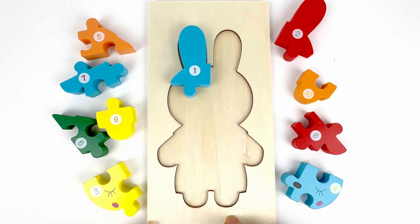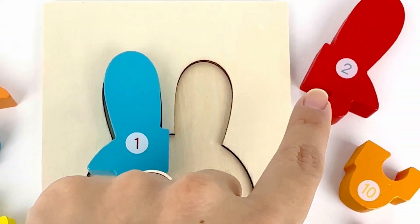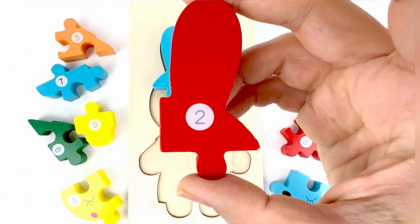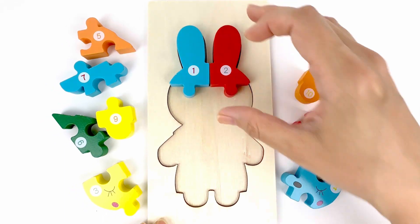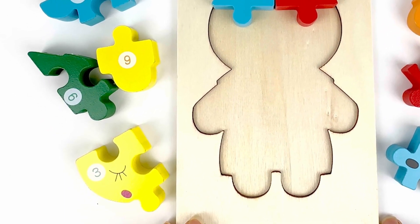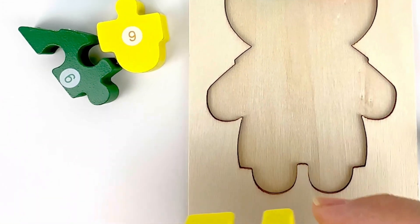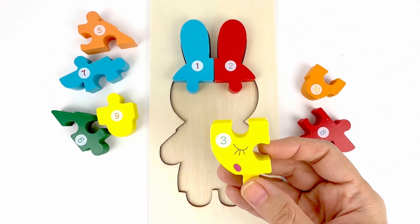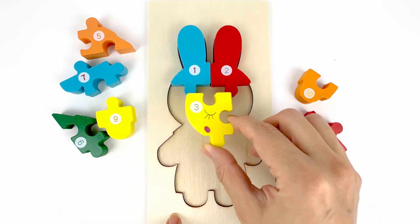What number comes after one? Number two. Let's look for it. There you go. The other ear. Number two. Color red. Can you tell me what number comes after two? Yes. Number three. Number three. Color yellow. There is one eye on this piece. And it's closed.